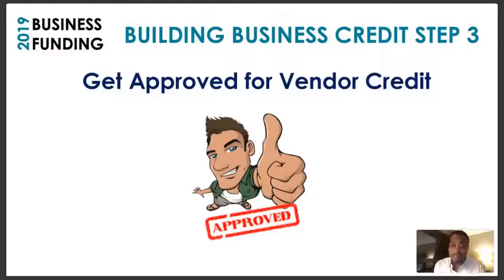Step number three: get approved for vendor credit. Make sure you write down these steps. You want to start taking notes so you can succeed — the people who really change their lives are the people who start doing something. They make a decision that they're going to start writing things down and creating a game plan to win. There's no reason I would be on this webinar with you tonight if I wasn't intentional about helping you win.